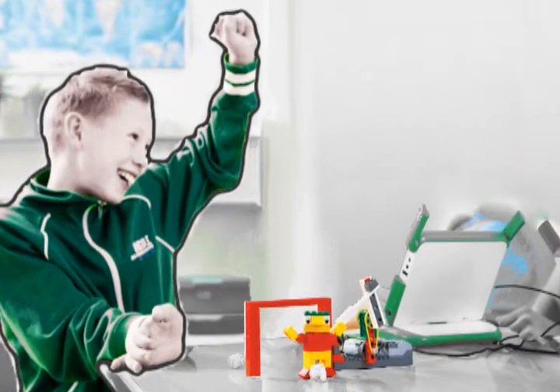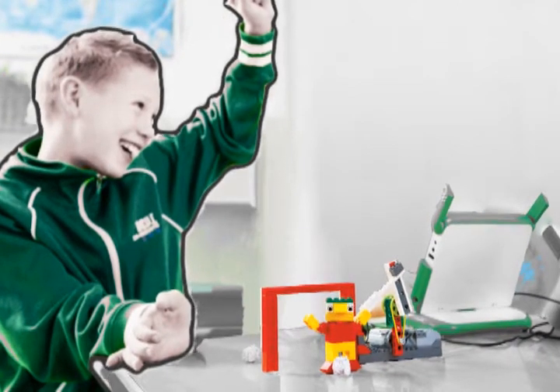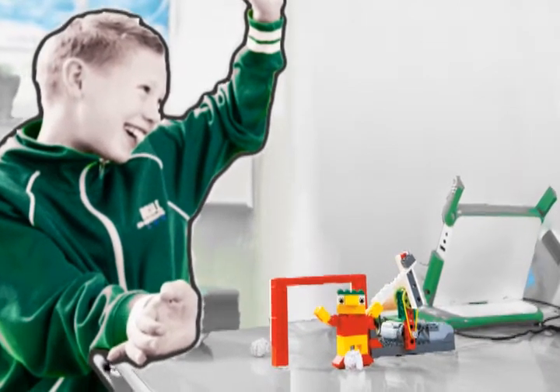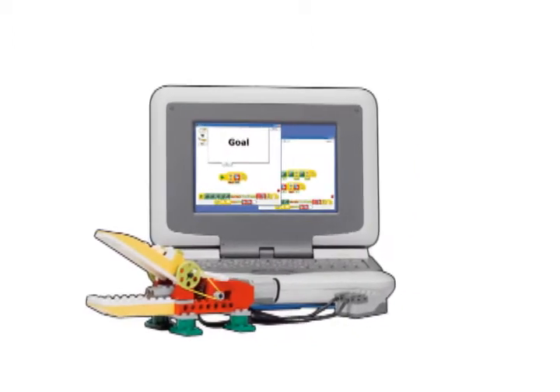Marco was a second grader when his teacher introduced LEGO Robotics to his class to teach basic engineering concepts in a fun and engaging way. This let Marco and his classmates imagine and build their own robotic creations while learning about science.